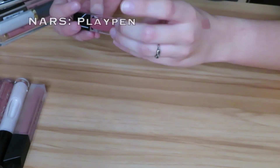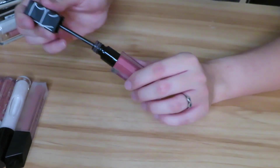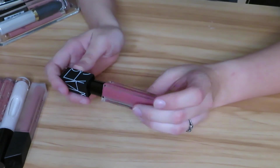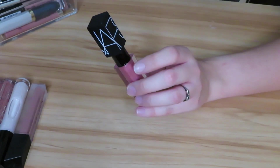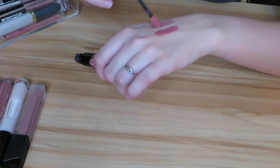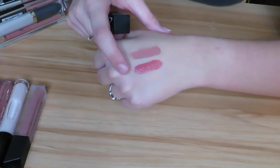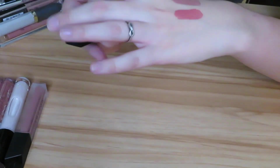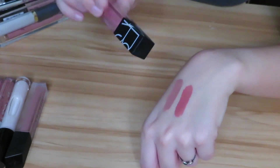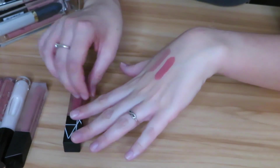Next we have the NARS liquid lipstick in the shade Play Pen. One thing I don't love — but kind of do like — is that this does not dry down completely matte. It always has kind of a sticky consistency and it's more of a pinky nude. It's kind of nice that it doesn't dry down, but sometimes it's annoying that it doesn't dry down 100%. I think I will still keep this because it's a slightly different formula than what I have already, but it is definitely not my number one.